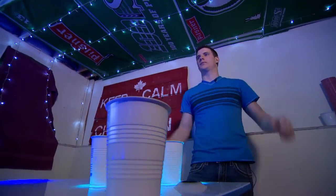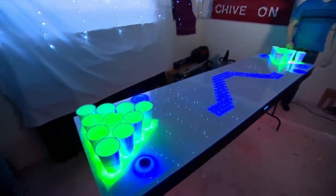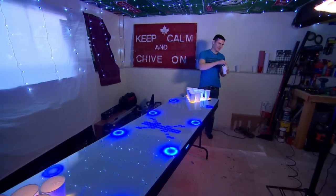Nybo's X5 table is a far cry from the standard beer pong table, but the rules are the same. Get the ping pong ball in your opponent's cup, forcing them to drink. The first team to eliminate all the opponent's cups is the winner.